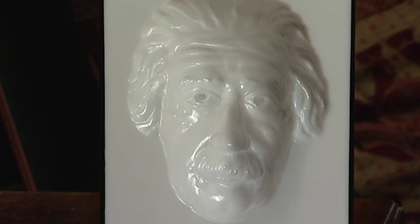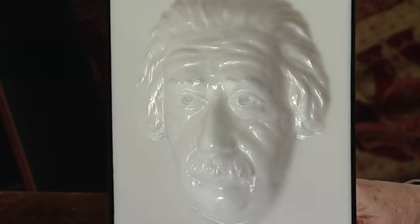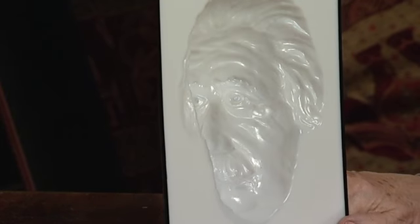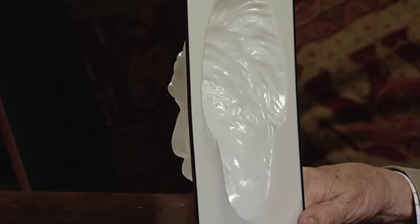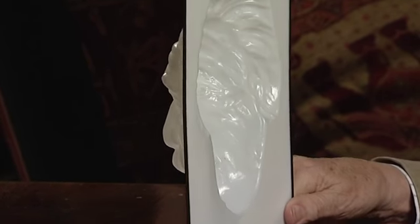But you see it as a proper face with the nose sticking out and not in. I'm going to rotate it a bit so that you'll see that it is really hollow. See, it's going in.